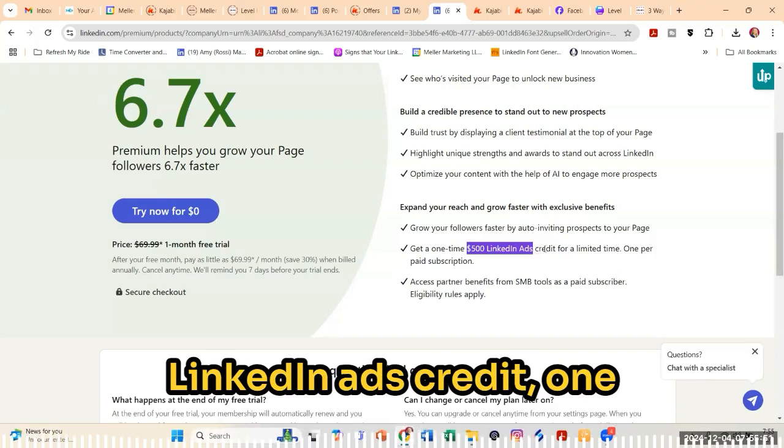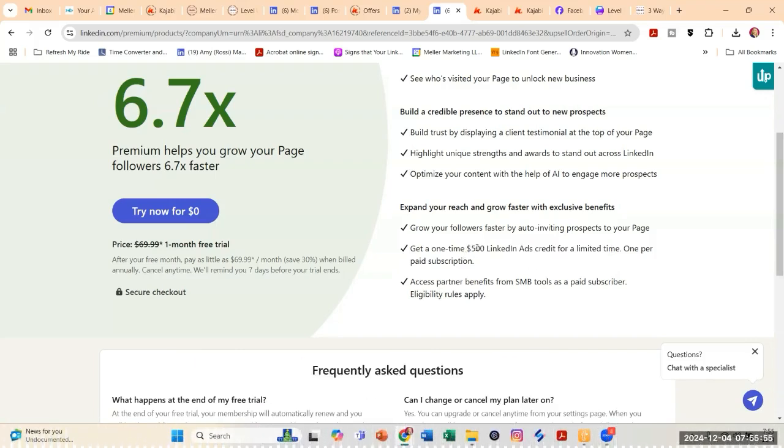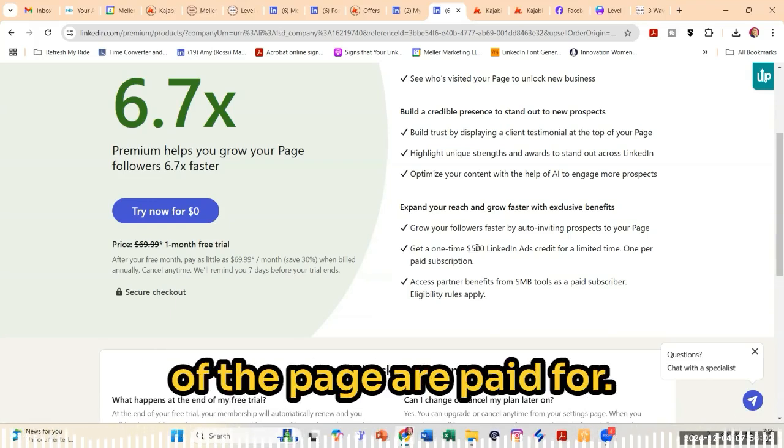They also give you a one-time $500 LinkedIn ads credit, one per paid subscription. You can easily say, well, if I upgrade, I get my $500 ad credit and basically five months of the page are paid for.